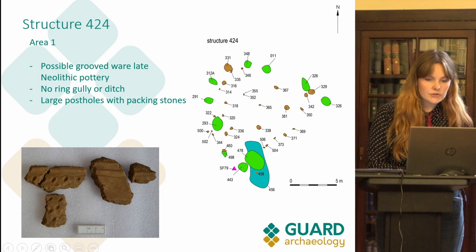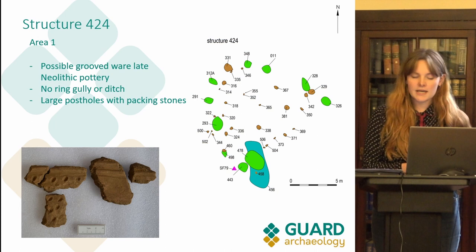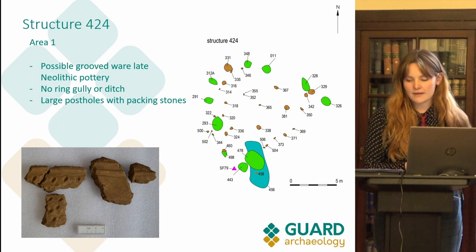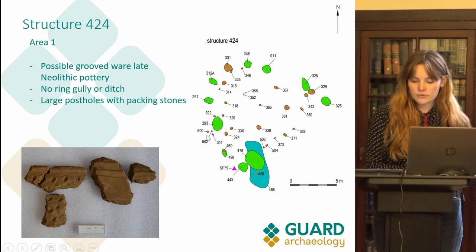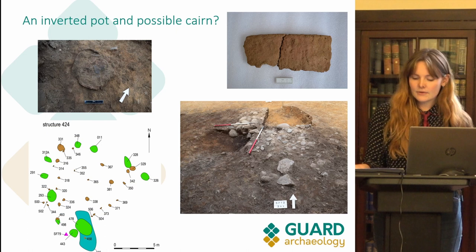Structure 424 in area 1 was the most significant structure excavated there — an arc of large post pits, several of which contained sub-rounded cobble packing stones. This structure differs from the others as it was located in a natural dip in the topography and shows no significant reuse phases. There is also no ring ditch or gully evidence, suggesting a different construction type. Within structure 424 we found a possible piece of Neolithic Grooved Ware pottery, suggesting this structure may be older than the others on the site.